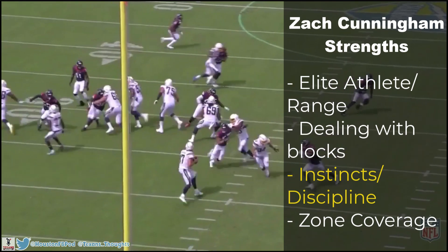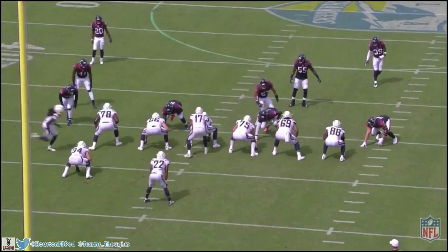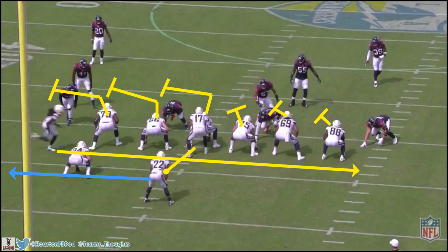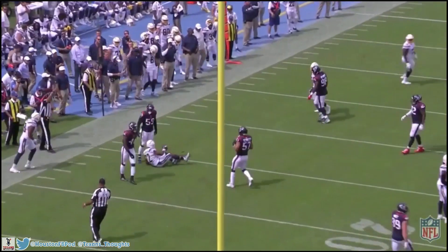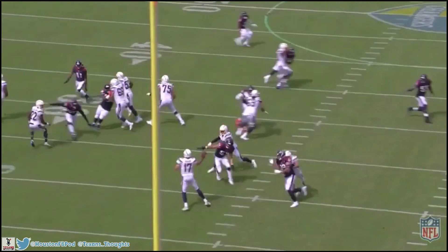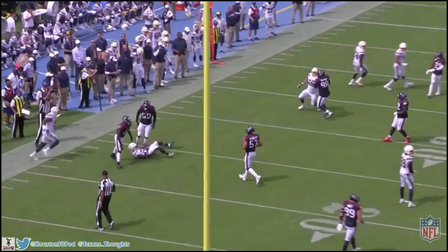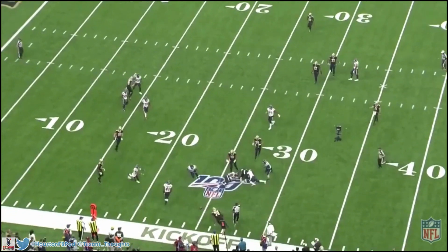The next thing I want to talk about with Zach is his instincts and discipline. He's got really great instincts to sniff out plays and completely destroy them before they even have a chance of working. One example is here on a screen — the Chargers have wide receiver motion and a play-action fake to the running back, with offensive linemen trying to get out in space to the left. But Zach sniffs it out completely. He stays with the fake and doesn't leave. He sees that something's fishy, sticks with his assignment, and then breaks on the ball downhill to make the tackle. Misdirection just doesn't fool Zach Cunningham.